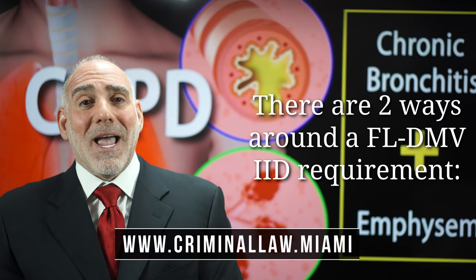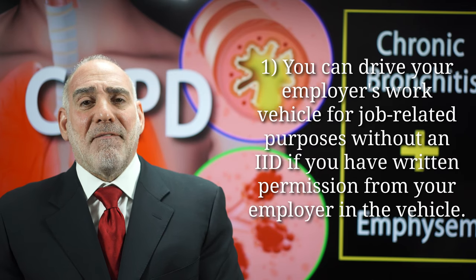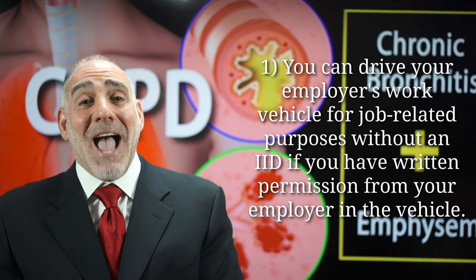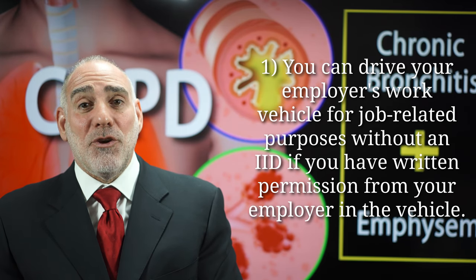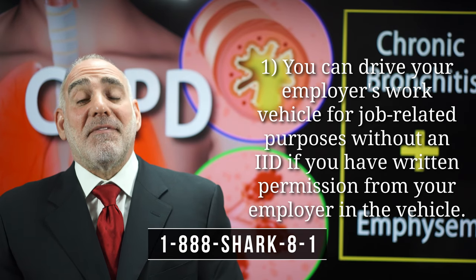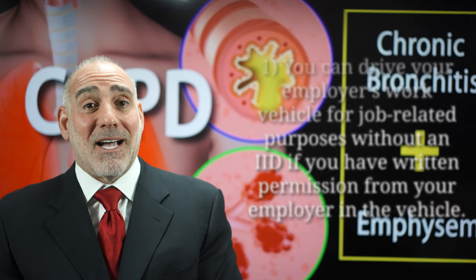Still, there are two ways around DMV's IID requirement. The first is if you drive a work vehicle, and if you have written permission from your employer, and if you have that written permission form in your work vehicle at all times that you're driving while working, then you can lawfully operate an employer's vehicle for job-related purposes without an IID.